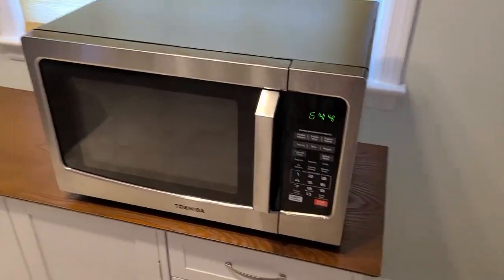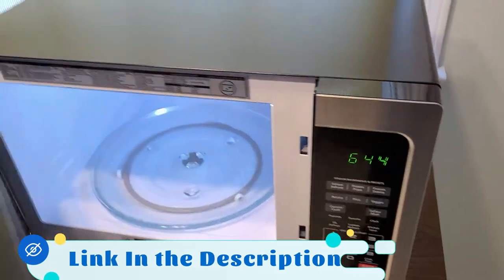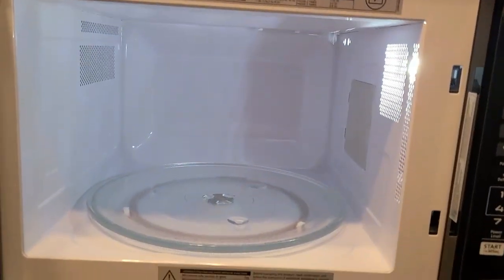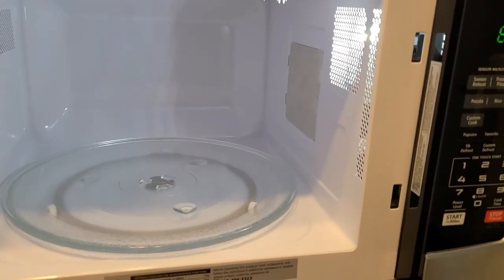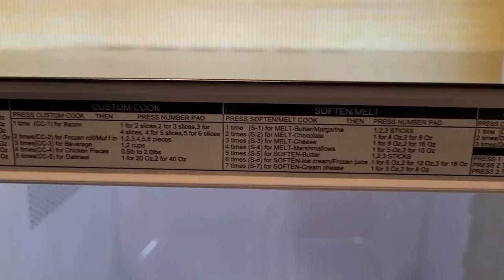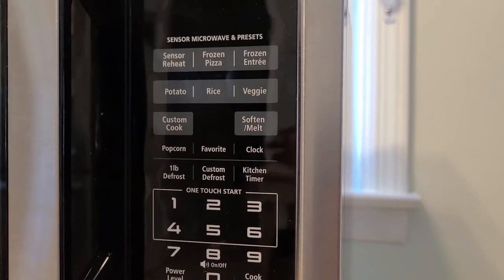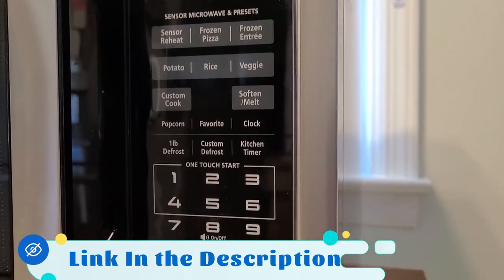When it comes to performance, the Toshiba EM-131A5CSS doesn't disappoint. The microwave oven boasts 1100 watts of power, allowing for quick and efficient cooking, whether you're defrosting, reheating, or cooking from scratch. This microwave delivers consistent results. It also has a handy memory function that saves your preferred cooking settings, making it even more convenient to use.